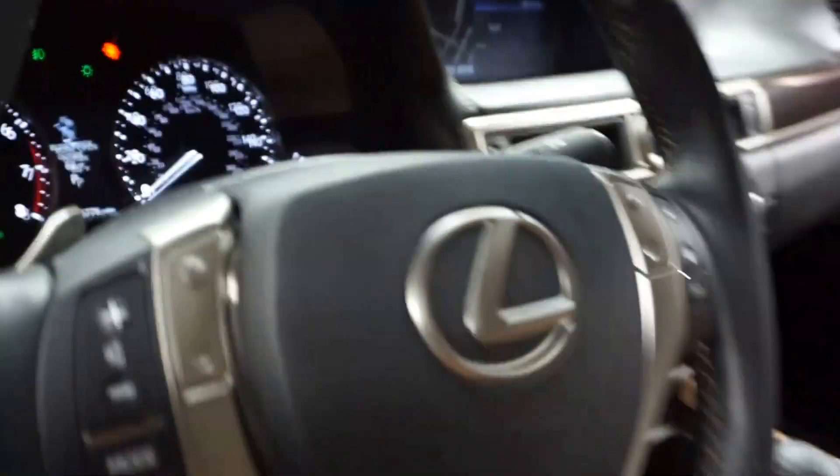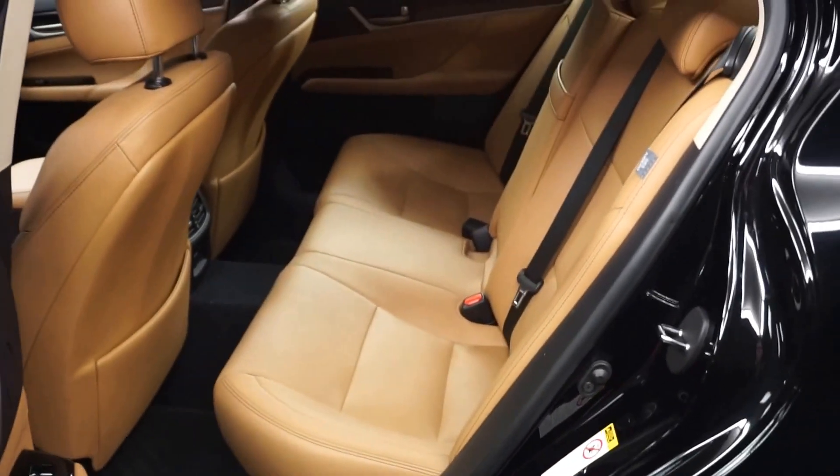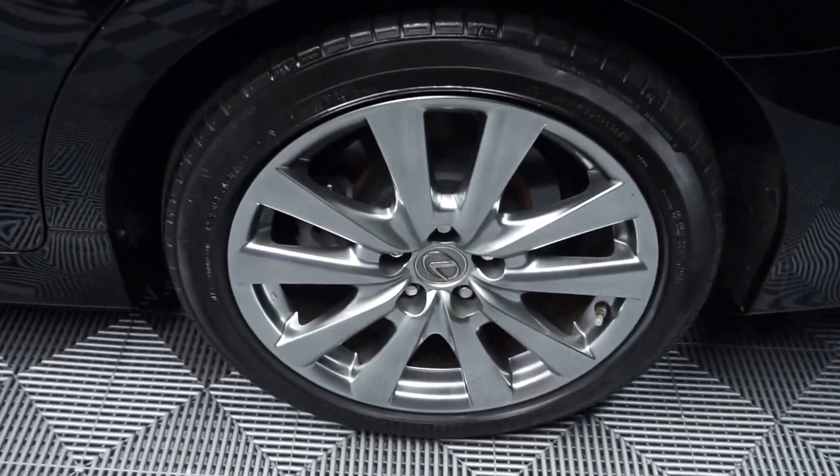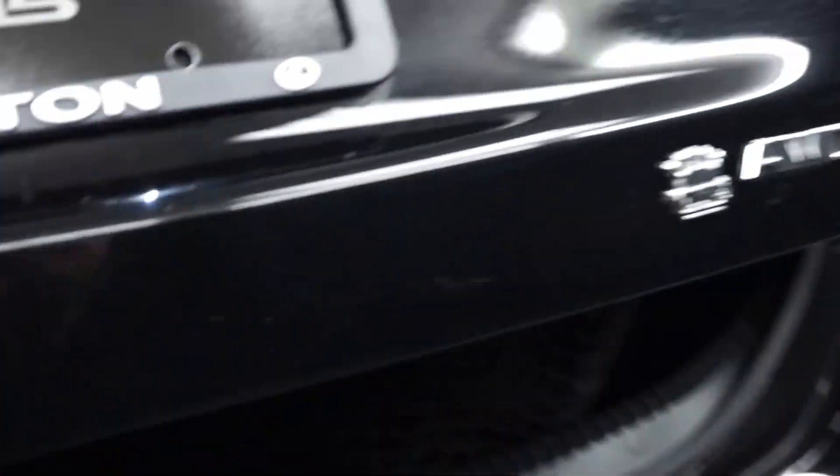It's got 35,000 miles. Here's your sunroof. There's plenty of room here in the back seat. Lexus wheels, it's got a rear spoiler, it's all wheel drive, and a really nice size trunk for you.